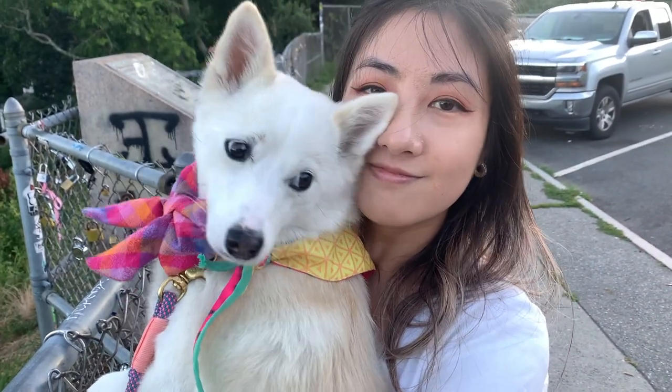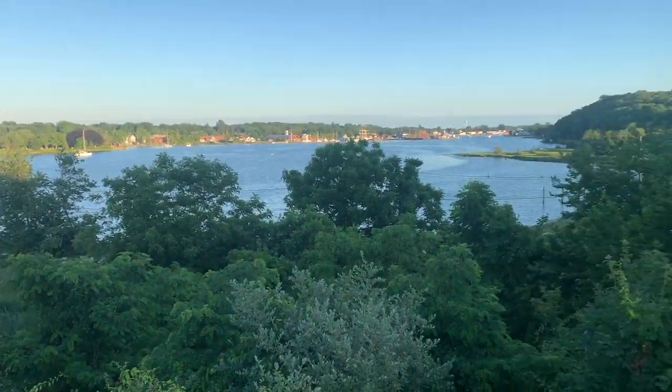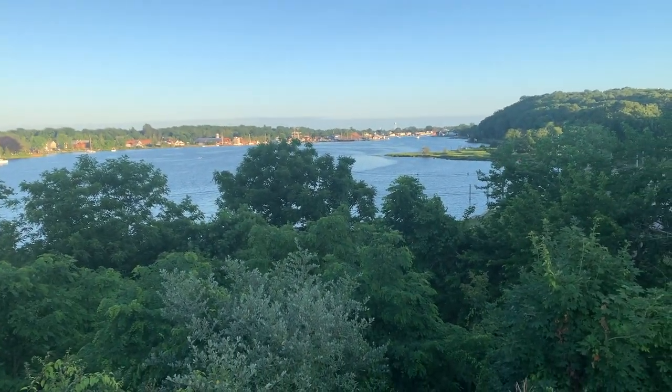Hi, this is Cat and Caramel. And this is me, Rich. We're headed to Rhode Island from New York City, so come along. Follow me!